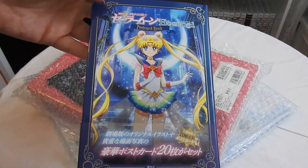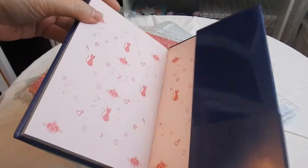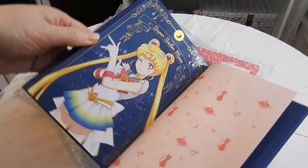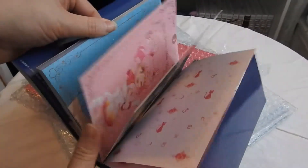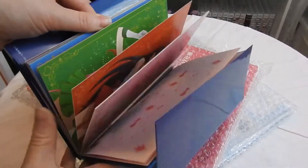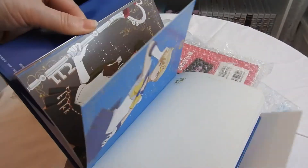The first little thing is this Sailor Moon Eternal postcard book. Inside is really just a collection of postcards and they're all Sailor Moon Eternal themed. I just think they're beautiful and I love them and I wanted to get them.